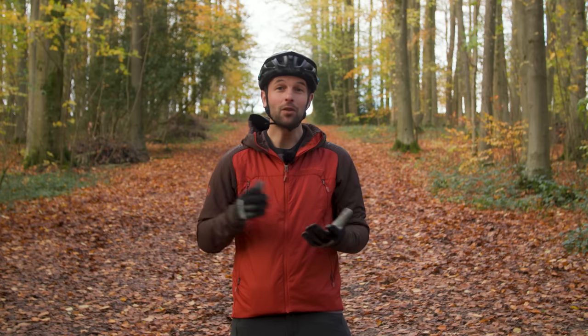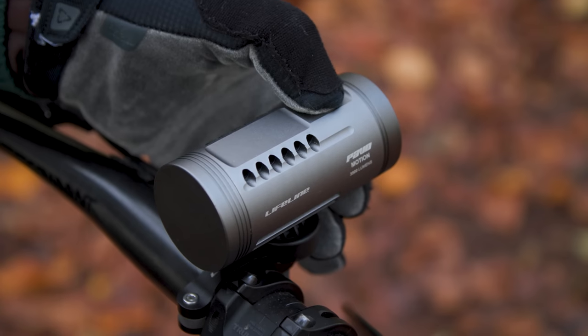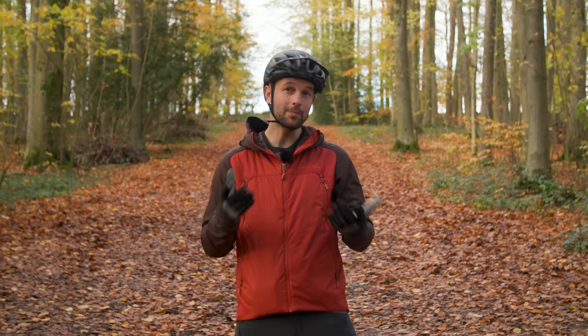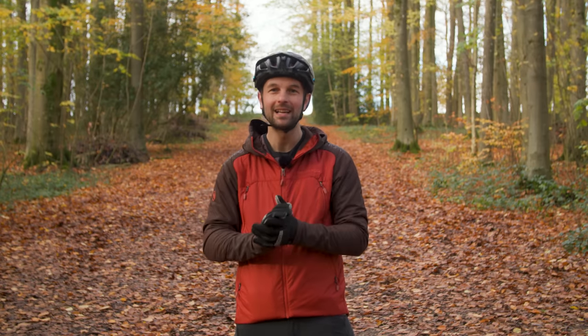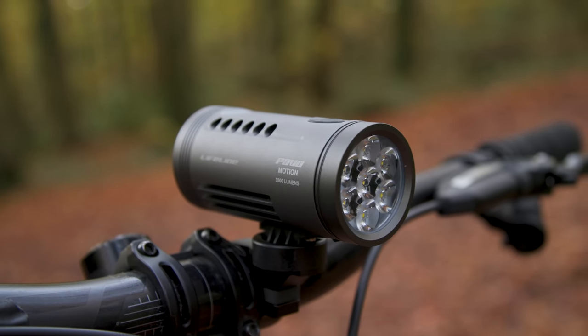The energy-saving motion technology halves power when you're stationary. Helpfully, the on/off mode button doubles as a low battery indicator by switching colour, but while mode selection is intuitive, the colour system can be a bit confusing. For the price, the Pavo Motion 3500 is an impressive performer, and it can usually be found at a chunky discount, making it even more appealing.